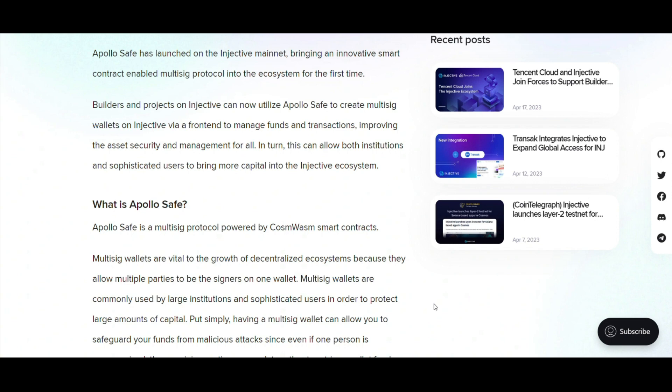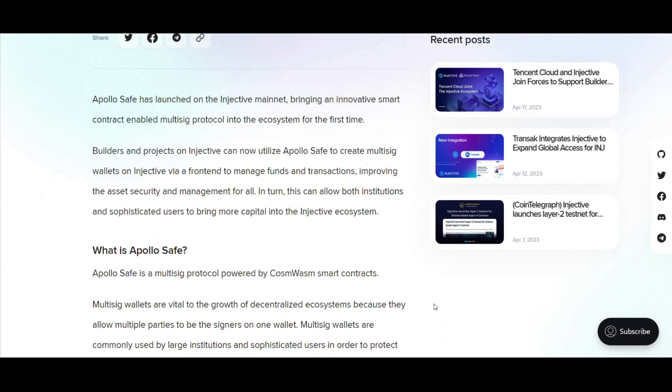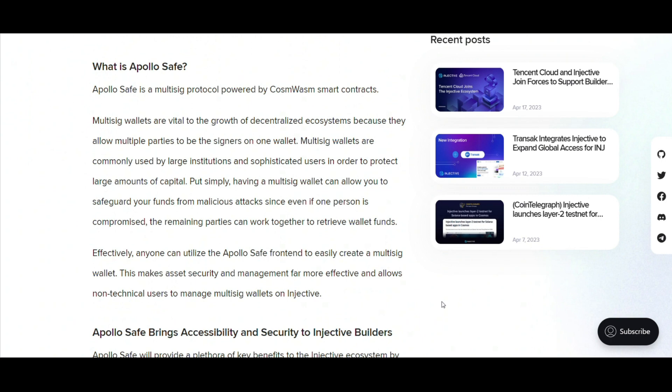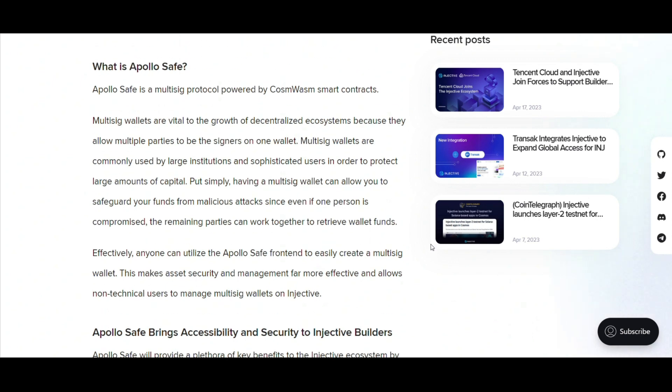A deeper look into ApolloSafe. ApolloSafe is not merely a multisig protocol – it's a beacon of reliability in the turbulent world of digital assets. Powered by Cosmos smart contracts, it brings the advantages of multisig wallets right into the heart of the Injective ecosystem. The core multisig wallet functions as a safety net, requiring multiple parties to sign off on transactions.